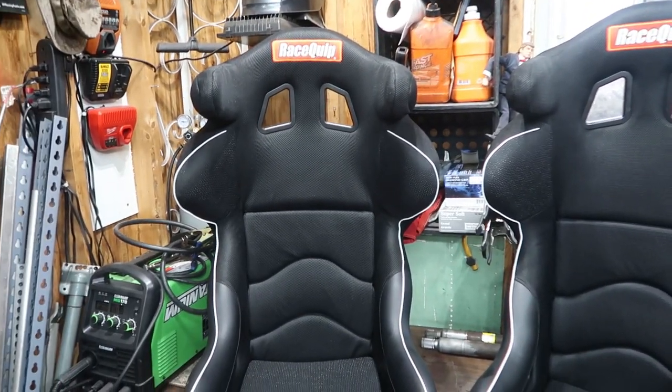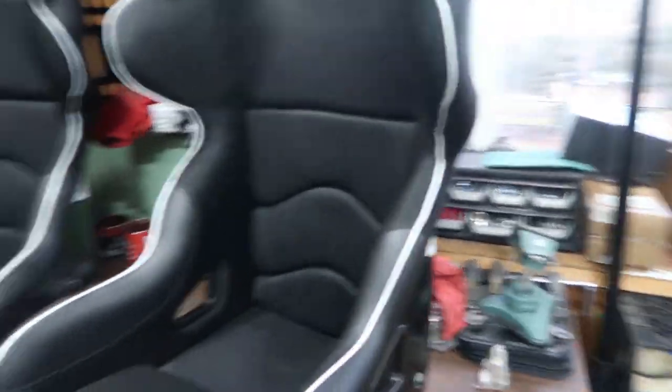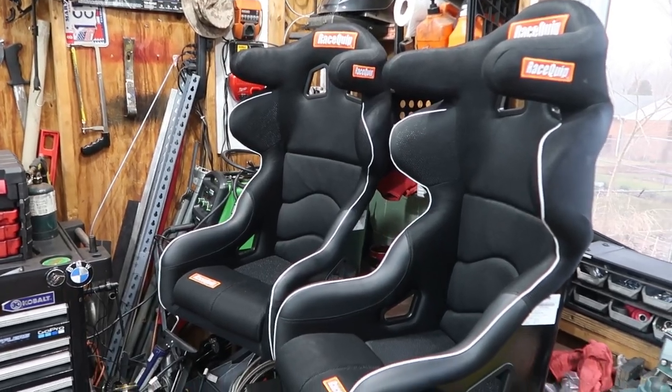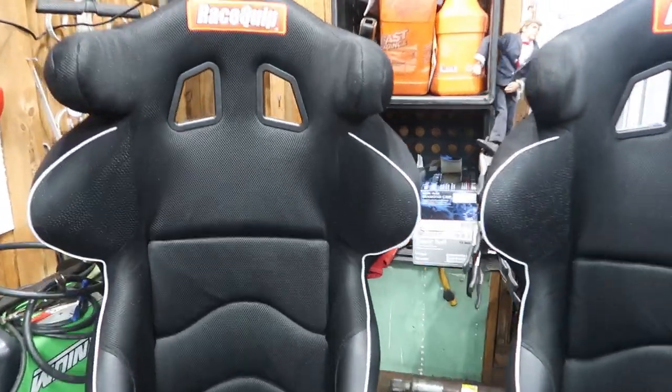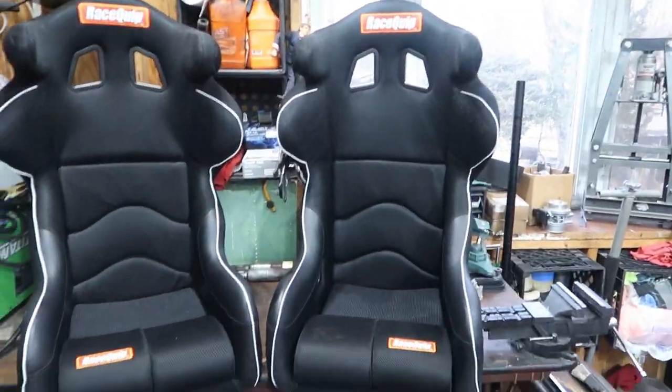It's not a deal breaker. Originally when I sat in these seats, they were sitting straight up and down vertical on a flat surface, and I thought I was going to have to get rid of them because they were super uncomfortable. But if you just lean these things back just a little bit and sit down in the seat a little bit, they should actually work out fine.